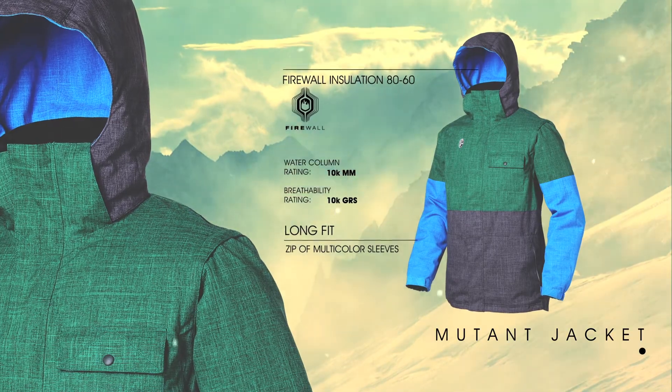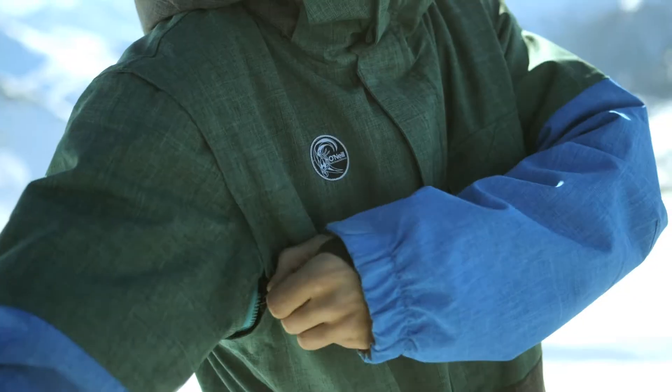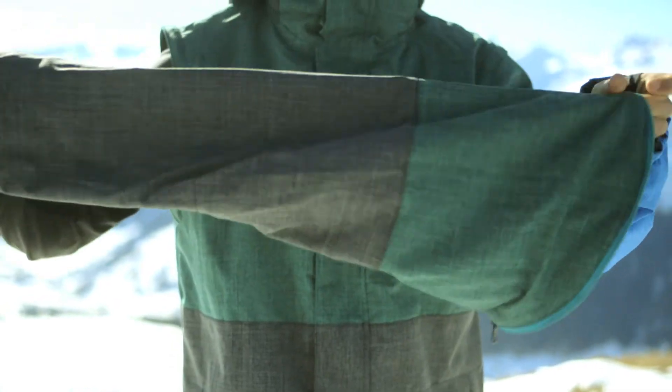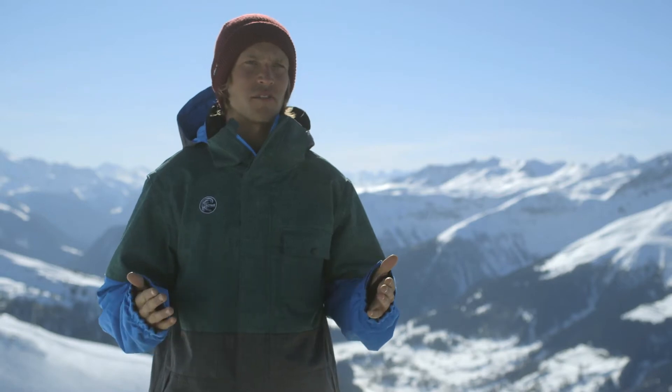Another cool thing about this jacket is that it already looks sick, but what the designers did is put zippers on the arms so you can actually take the whole sleeve off, reverse it, and put it back on to get a whole other colorway. That way you can mix and match and make it look really good and different every time.